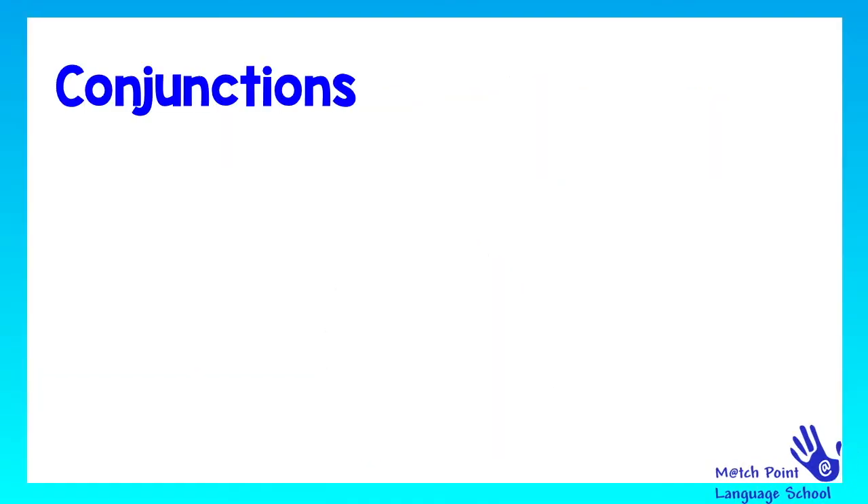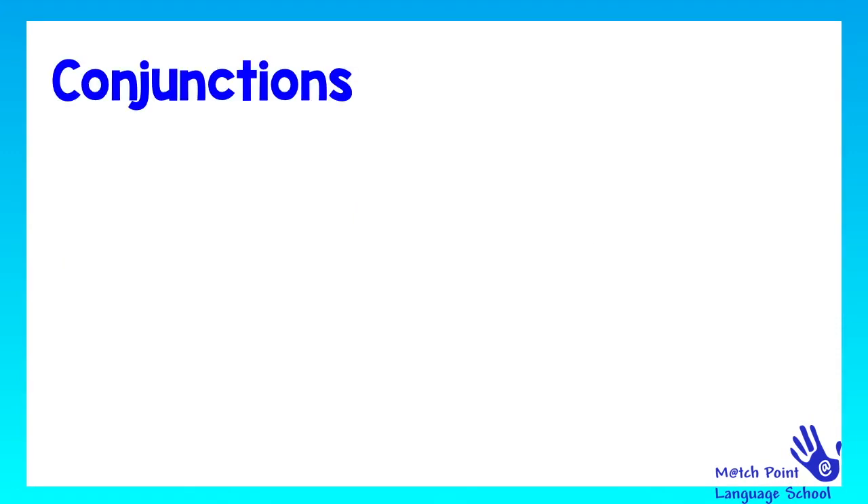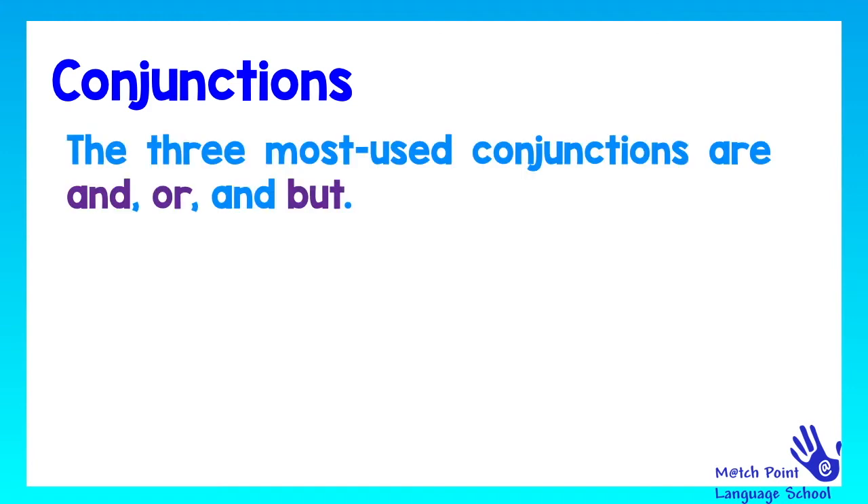So, let's see what conjunctions are. A conjunction is a word that joins together words, phrases or parts of sentences. The three most used conjunctions are and, or, and but. These are the three most used conjunctions in English.